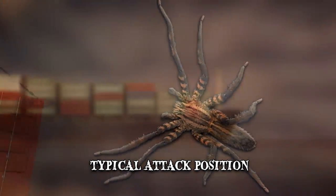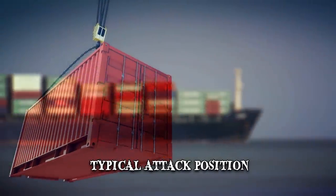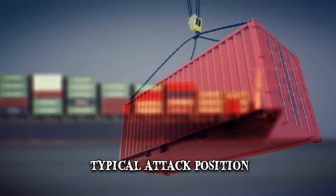It's possible that, as many other specimens had in the past, it arrived in England in a shipment of bananas.